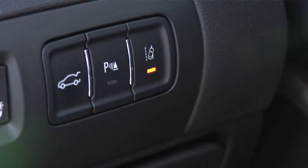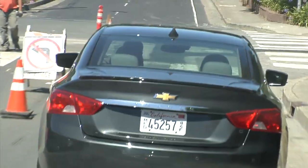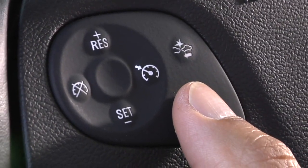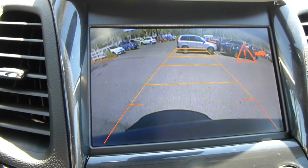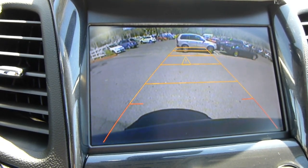We have lane departure warning, but it won't correct anything. We'll check that on the road. We have blind spot indications — again, no correction, just that little light. We also have forward collision warning, which will tell you when you're closing on someone too fast, but again, won't do anything about it. And we have rear sonar for parking, along with that optional camera, which also combines for cross traffic alert to avoid getting T-boned when you're backing out.